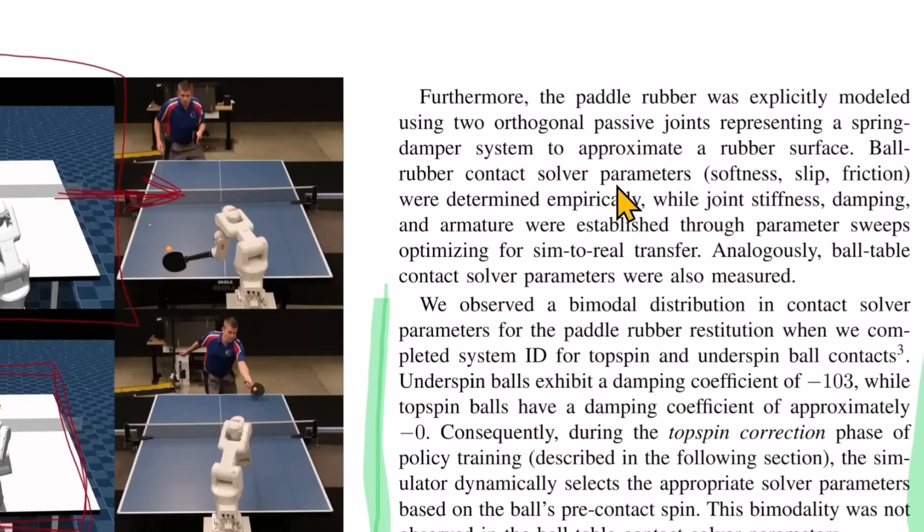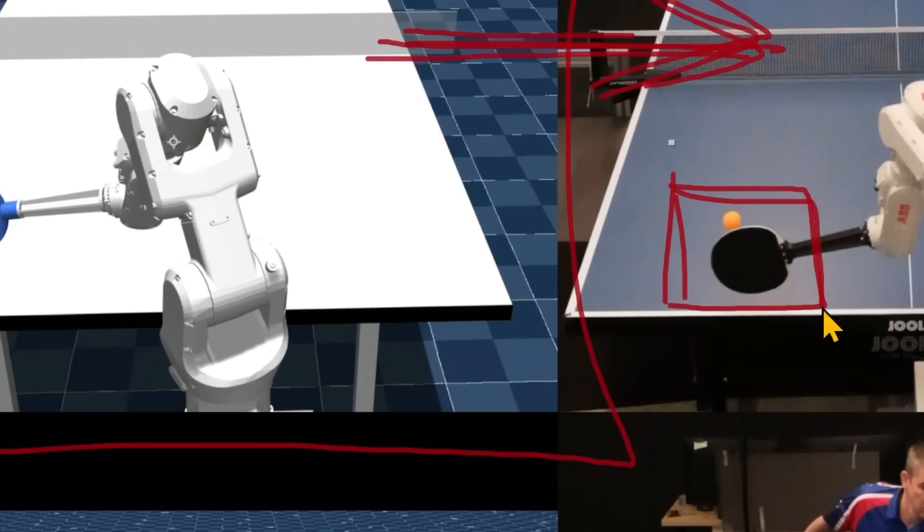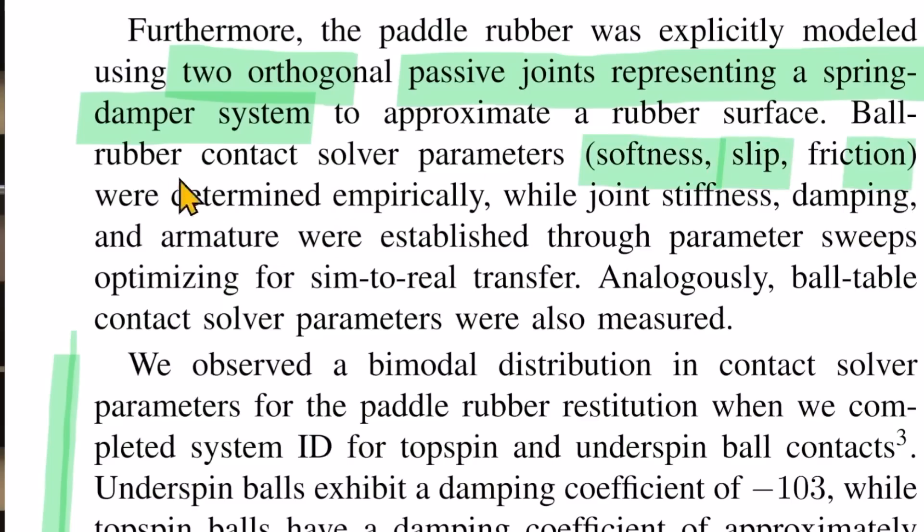In the simulation, they simulated the paddle as two orthogonal passive joints representing a spring and damper system. Since the paddle has a rubber surface with a certain feel and texture, they needed something equivalent in simulation with the same properties. Things like softness, slip, and friction were determined empirically — basically copied from nature. While joint stiffness, dampening, and armature were established through parameter sweeps optimizing for sim-to-real transfer, meaning using a wide range of values from very stiff to not very stiff and selecting the best one.